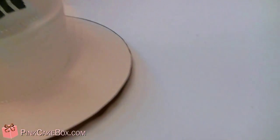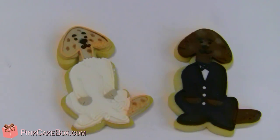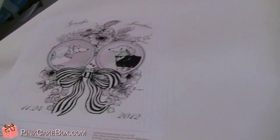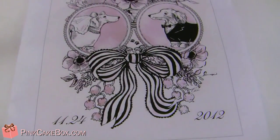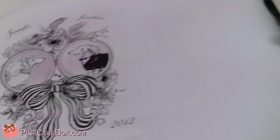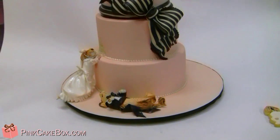And then we have our favors over here, and we have the two doggies. This was their invitation, so we used it as inspiration for the dogs. Congratulations — we hope you like the cake.